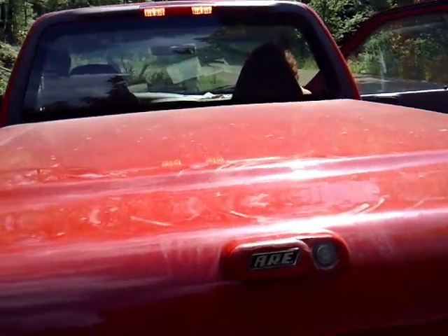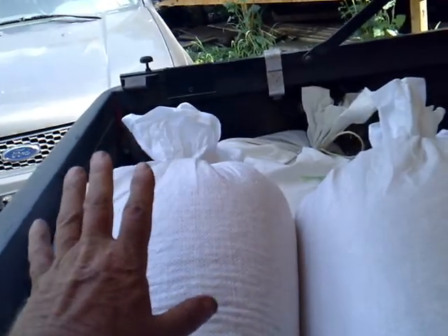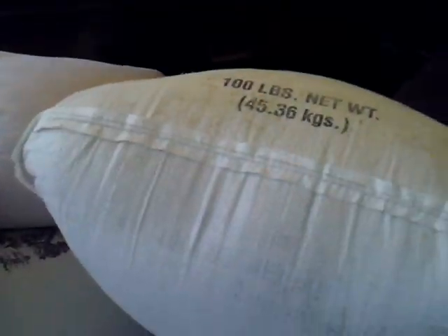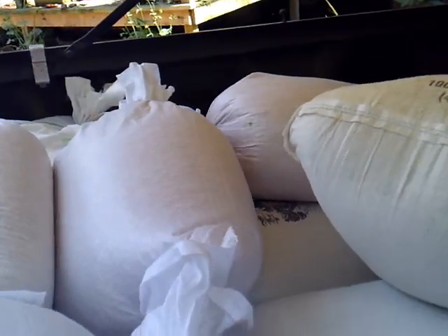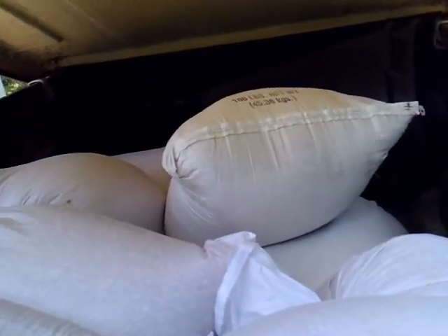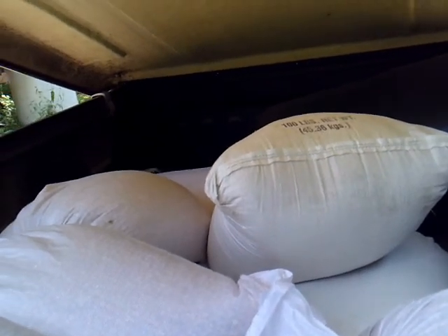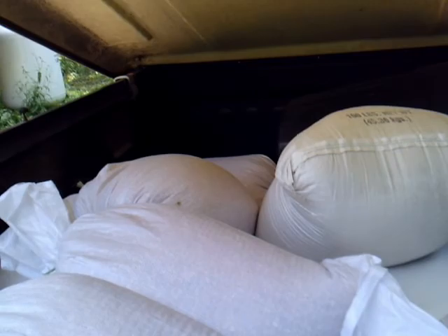Guess what — but wait, there's more! We also had to go get more feed. Four hundred pounds of whole corn, and 400 pounds of ground corn and oats that we pick up from a local farmer. So Dawn's got some more work to do once we make the barrels. But we've got another project we're going to be doing — we'll show you that too. See you soon!